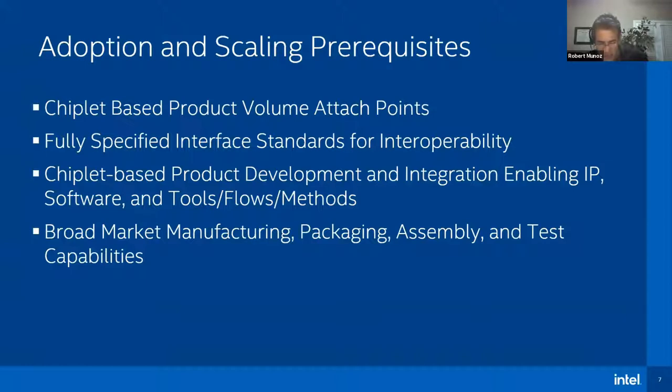In order to have this scale more broadly, there are some key prerequisites. One that hasn't been talked about as much but is critically important is a volume attach point for a chiplet-based product — something that ships in high volume so there's enough ecosystem pull from marketplace demand to make it attractive. The key thing that sustains ecosystems are network and learning effects, so you need enough scale to make that happen. This has been mentioned by other speakers as well: fully specified interface standards for the full chiplet — more than just the die-to-die interface, more than just the nominal protocol stack. The full chiplet needs to be specified in enough rigor so that you can make things that are interoperable.